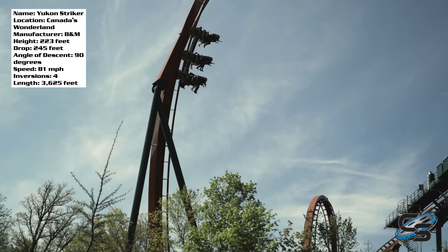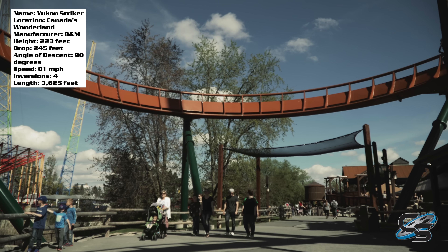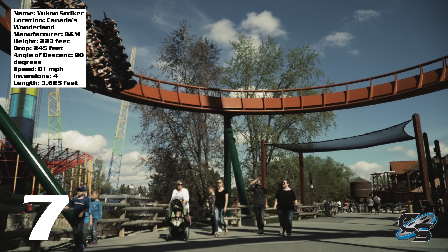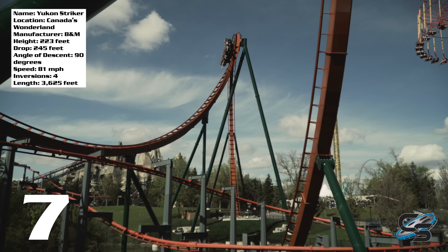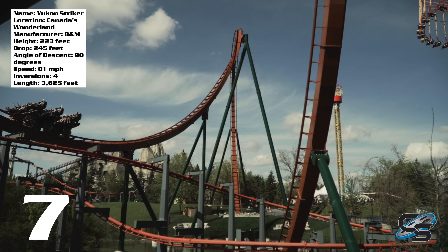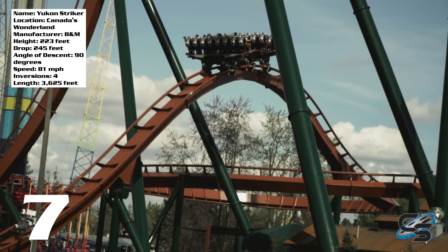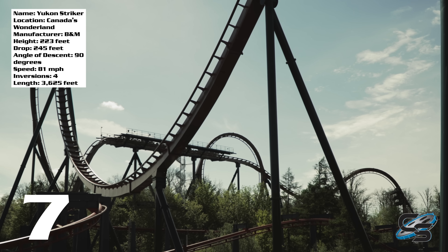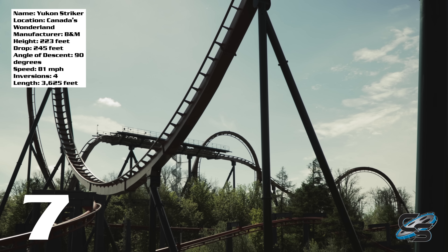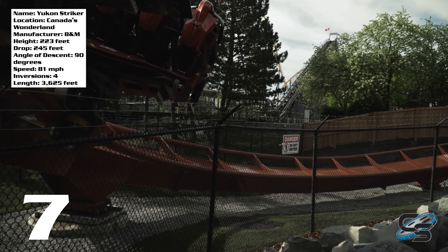For Yukon Striker's final score I'm going to give it a seven out of ten. That doesn't mean it's bad — any score over five is good, and below five is a bad ride. The rides I give eights, nines, and tens to are the ones I really enjoy and want to ride over and over again. This is a coaster where I'm like, 'okay, that was solid, what's next?' I don't expect you to agree with me; everyone has different tastes, and all I ask is that you respect mine.